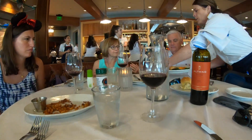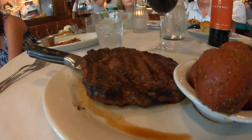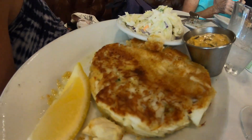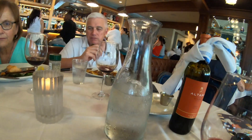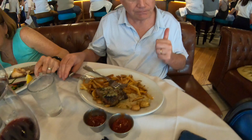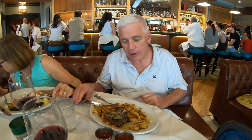Before you know it, the entrees have arrived. My dry-aged Australian ribeye looks amazing, as does Rachel's crab cake. My mom absolutely loves salmon, and she was extremely satisfied with the cedar plank salmon entree. Dad said it was one of the best steaks he's had in years, and he wasn't kidding.